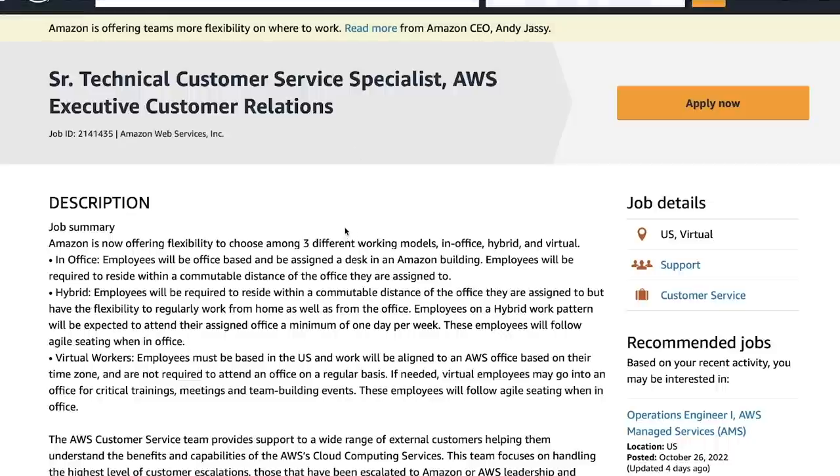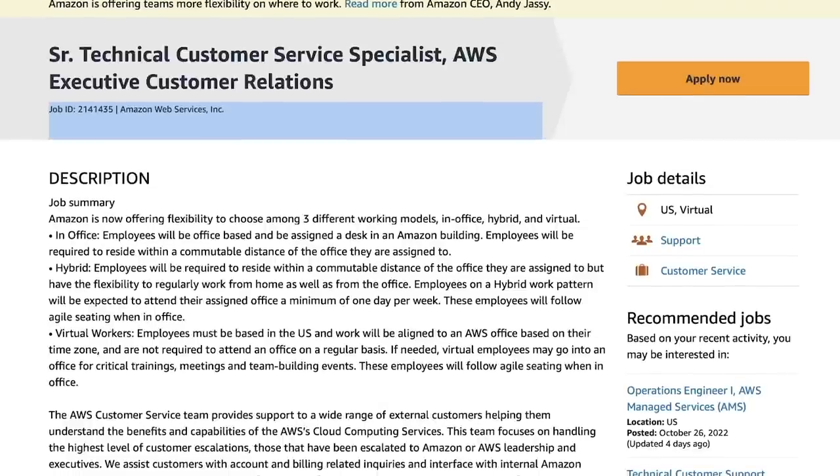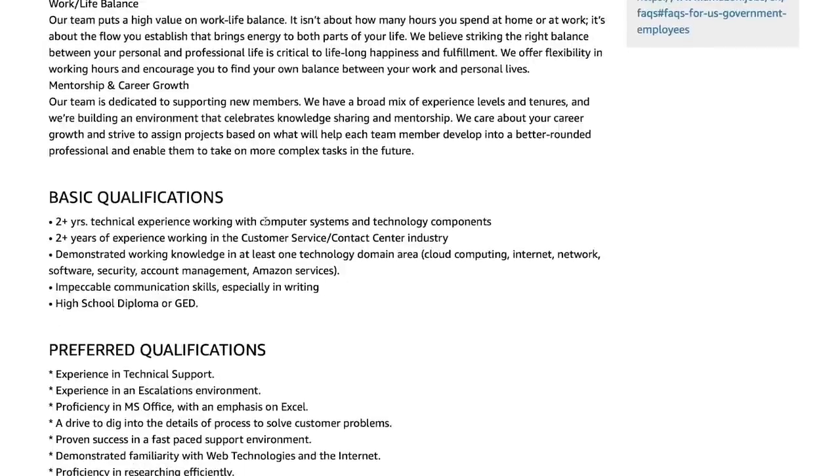Our third and final role — again virtual — is a Senior Technical Customer Service Specialist. This role is for those who have ever worked in any type of technical support: a phone store, Verizon, AT&T, or general customer support over the phones. Their basic qualifications include two years of technical experience with computer systems, two years in customer service or a contact center role, and experience in at least one technology domain such as cloud computing, internet, account management, or Amazon services.